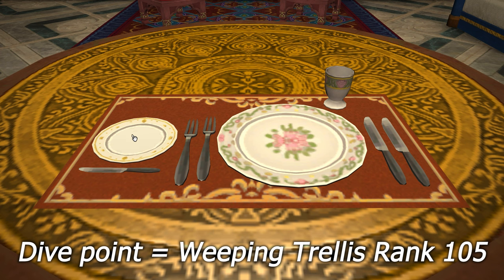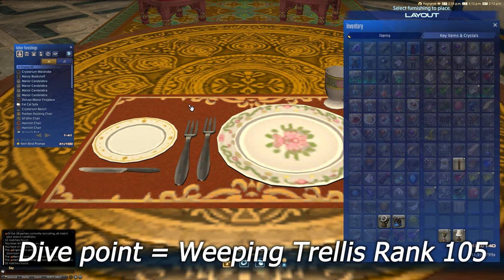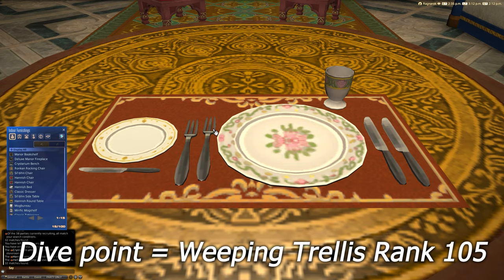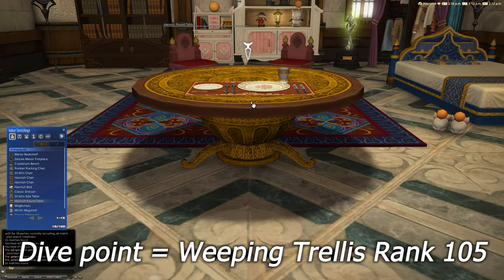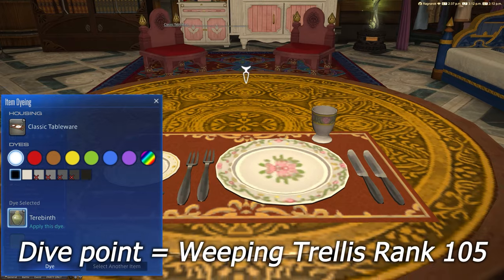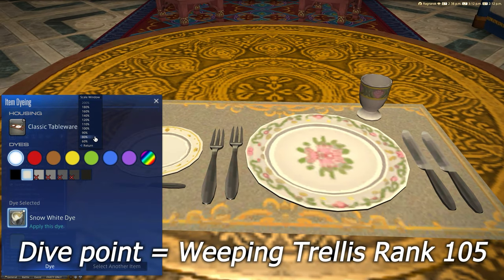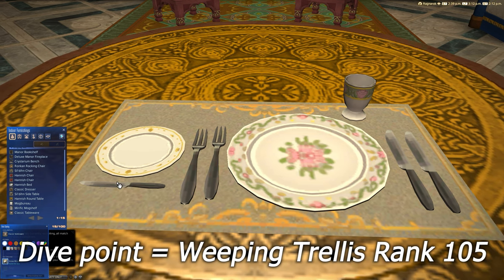It comes complete with a side plate with what appears to be a butter knife. We've got our two forks on the left and our two knives on the right, with a drinking cup and a beautiful big plate with a large placemat. There's not really much point in spinning that around. In terms of dyeability for this item, it comes down to just the placemat itself dyeing, which is actually the most useful part, I would wager.